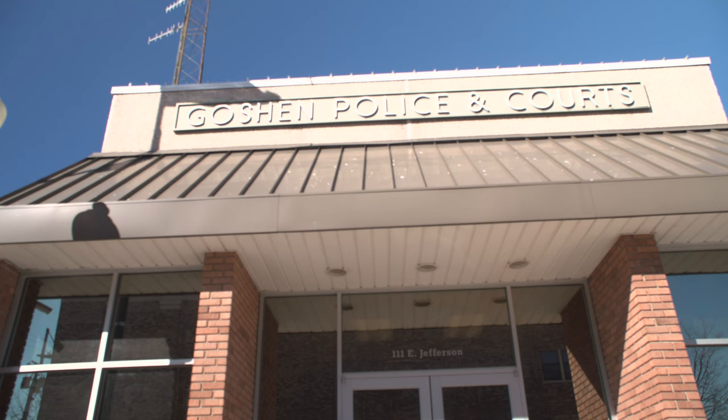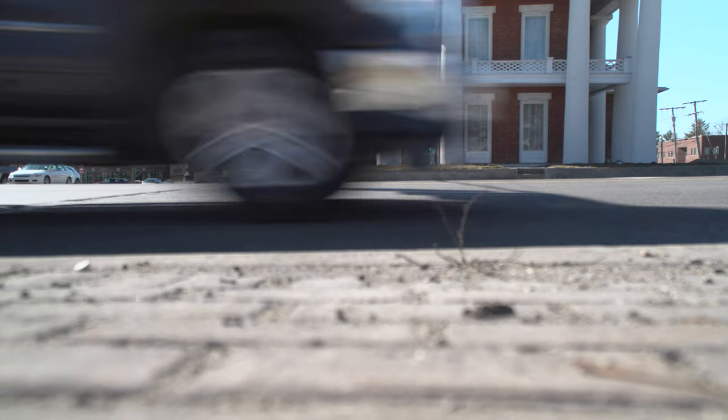The local police are continuing to monitor the situation. Reporting for Globe News, I'm Alyssa McDonald.